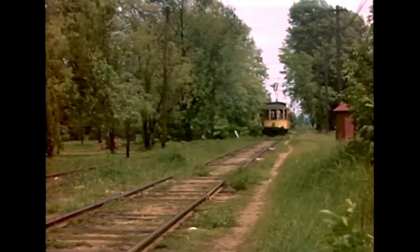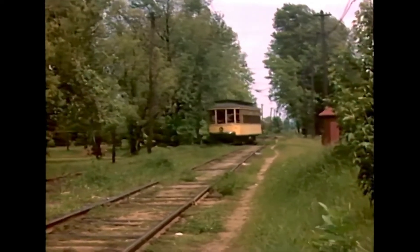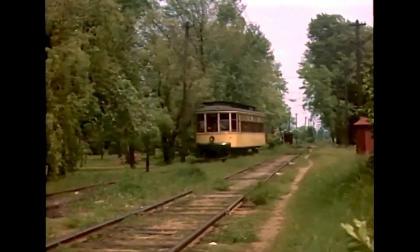This is Henry Street in North St. Paul, and this was the meeting point for cars in the later years. The Montemite Eye line was single-tracked, and there was a passing siding here.